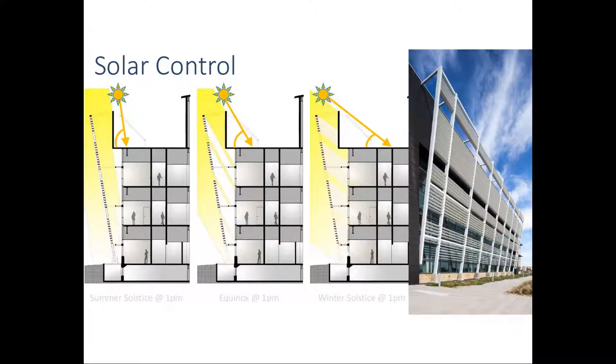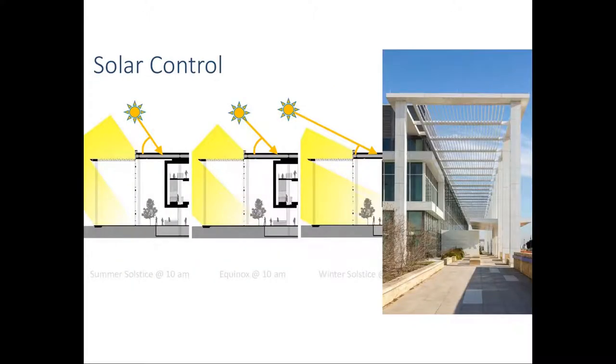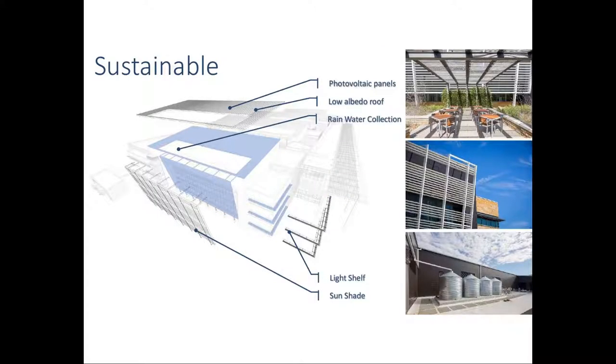This is a study of sun shade control for summer solstice, equinox, and winter solstice — showing how the white sun shades work in this particular application and the solar control of the concourse entrance. For sustainability: photovoltaics, a low-air bottle roof, and rainwater collection are incorporated, visible in the photo.